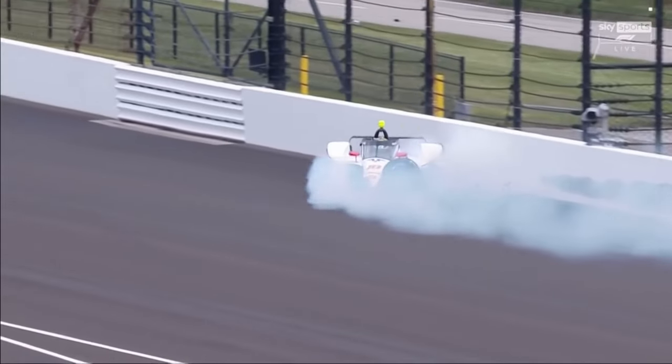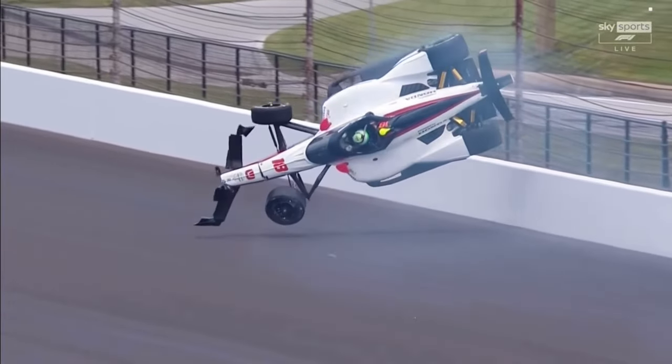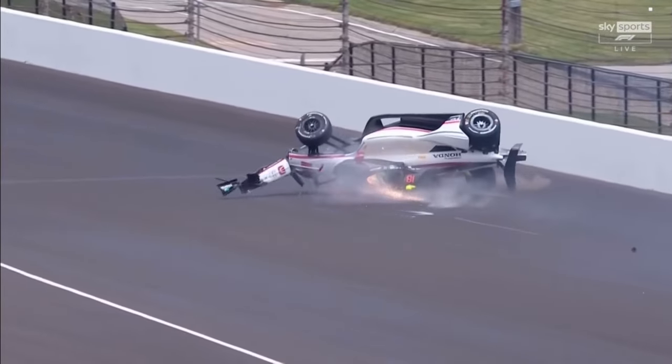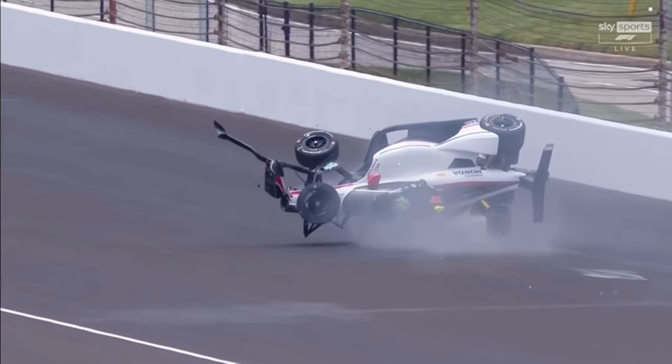Let's try to get a slow-mo of that. You can just see something — look, the suspension's already bent. It's already broken. It hit the wall. Let's take a look again at the start of that.